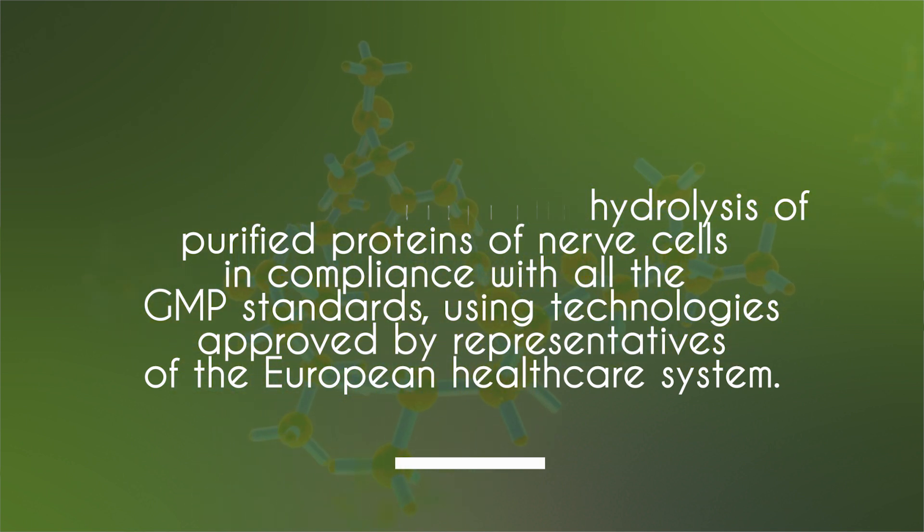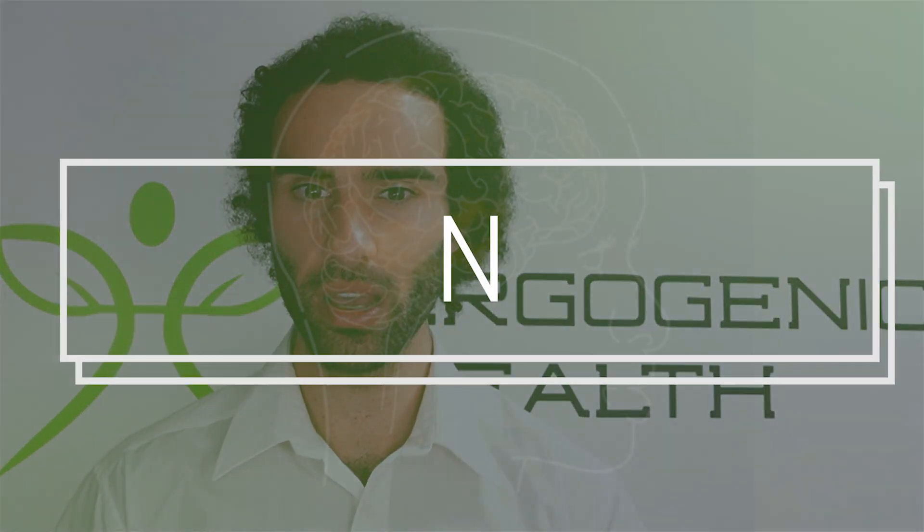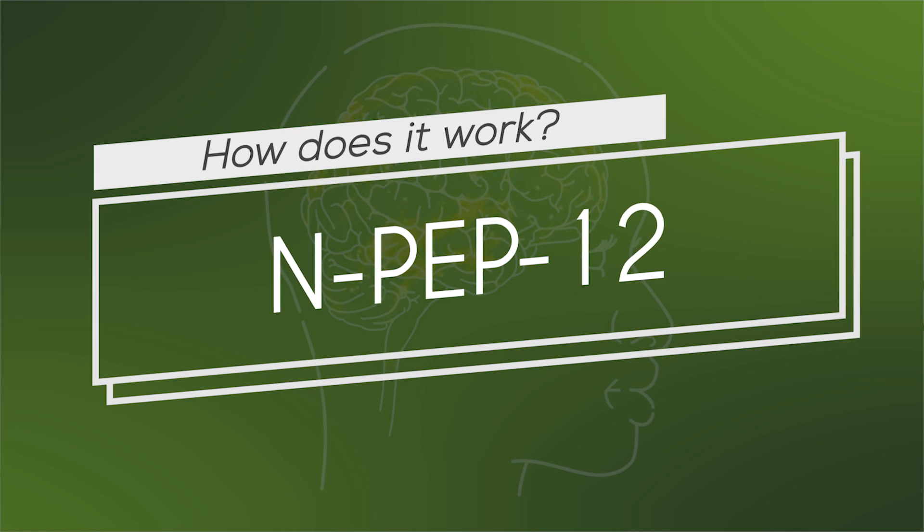This particular patented product was manufactured by Clock Pharma Service in Germany for Ever Neuro Pharma GmbH in Austria. I'll dive deeper into how NPEP-12 works in just a moment.